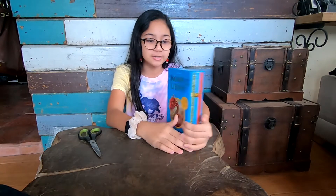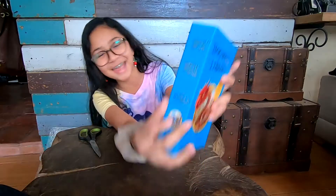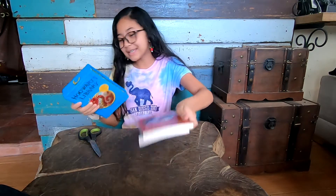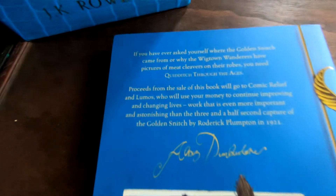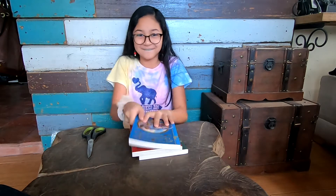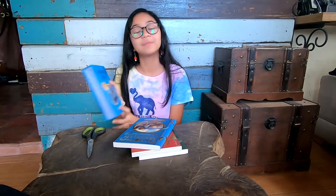So there are three books: Quidditch Through the Ages, Tales of Beedle the Bard, and Fantastic Beasts and Where to Find Them. Oh my gosh, that is so nice! Quidditch Through the Ages has a seeker reaching out to the snitch on the cover, and on the back there's some information. It says 'Kennilworthy Whisp' — so cool! Also, these are the actual Hogwarts Library books — the ones you can see at Hogwarts in their library.